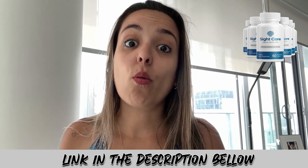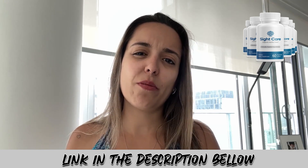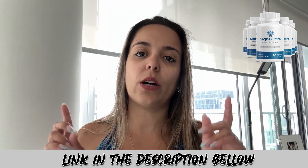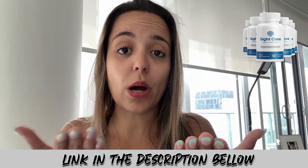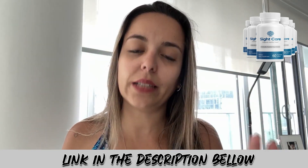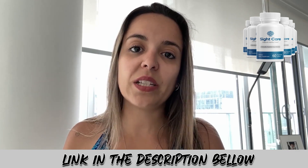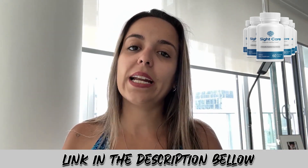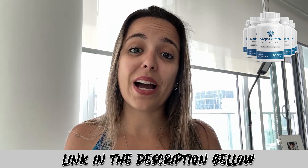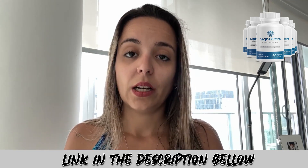Let's start off knowing where you can buy SightCare, in case you decide to make a purchase. Today you may find many marketplaces on the internet trying to sell this product, but it's only authorized through the producer. I'm leaving the link in the description of my video. You may find other marketplaces, but that means you cannot be sure of what you're getting — it could be a placebo, or it could even harm your body if there are bad ingredients.